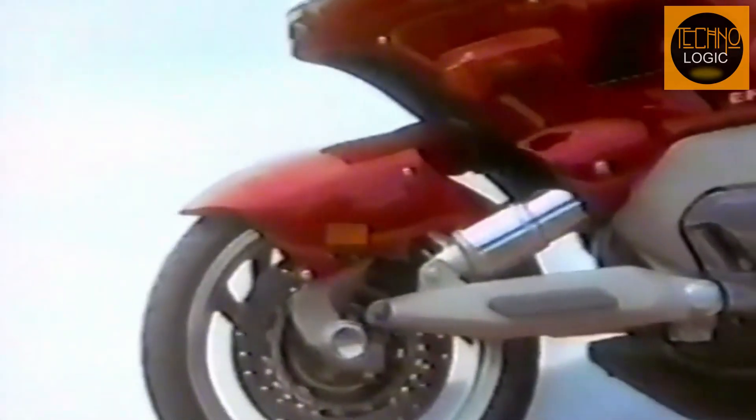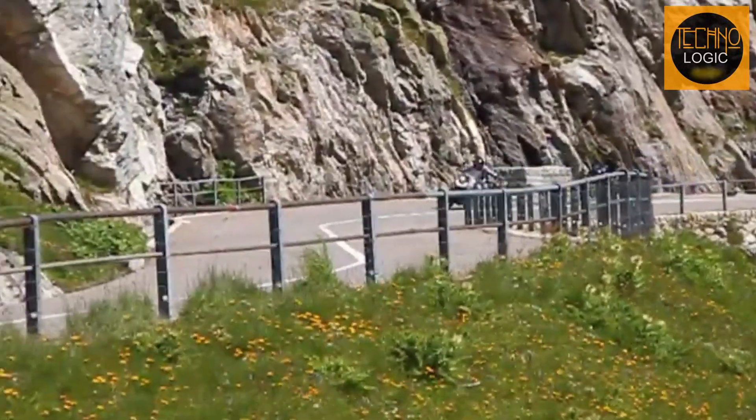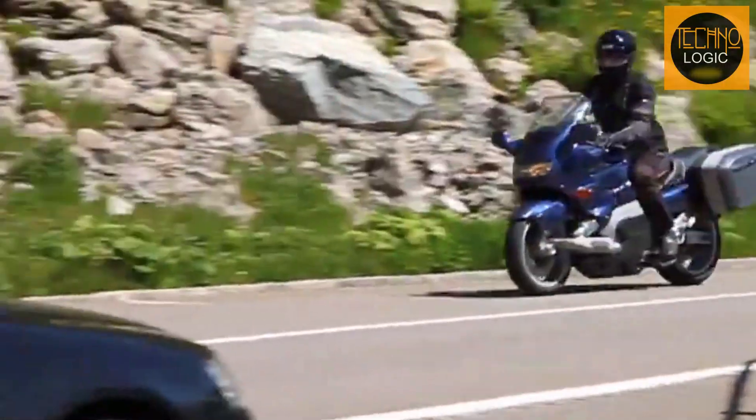Although the Yamaha GTS-1000 was a groundbreaking innovation, its struggle to compete in the U.S. market stemmed from its advanced technology being perceived more as a premium add-on rather than a fundamental need, which led to a lack of appeal. What are your thoughts about this touring motorcycle featuring Yamaha's forkless suspension system? Feel free to share your stories in the comments section, and don't forget to subscribe, hit the like button, and turn on notifications to stay updated on more fascinating motorcycle history.